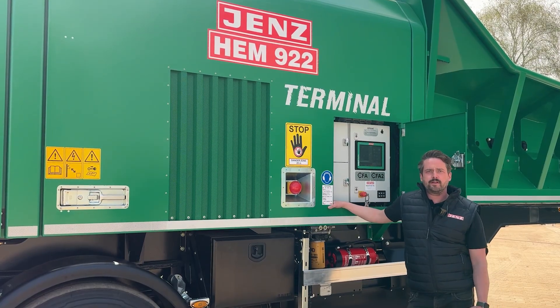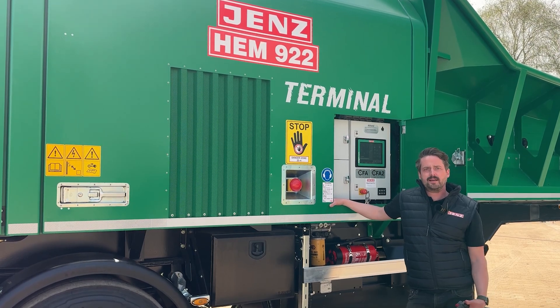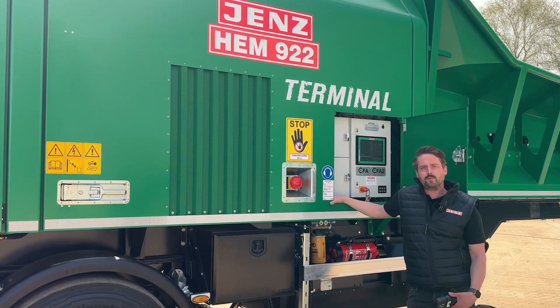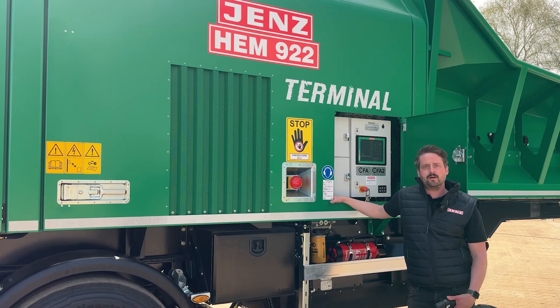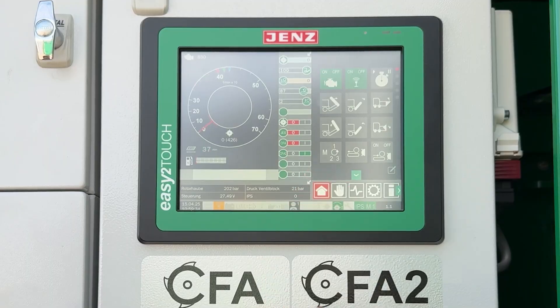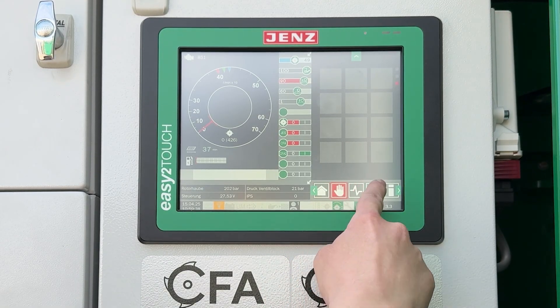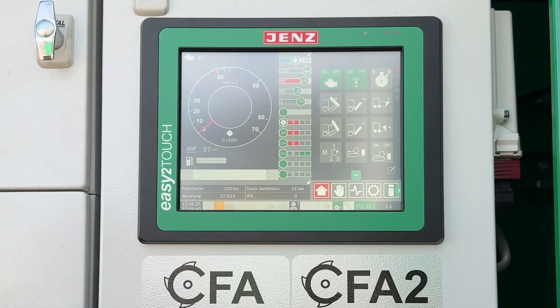Easy-to-touch control, now with the easy-to-advanced update, makes machine control even more user-friendly. It can be operated remotely from the excavator or reloader, including acoustic signals and error messages. Presets for different types of wood and operating conditions, as well as the CFA and CFA2 assistance, provide additional support for optimized use.